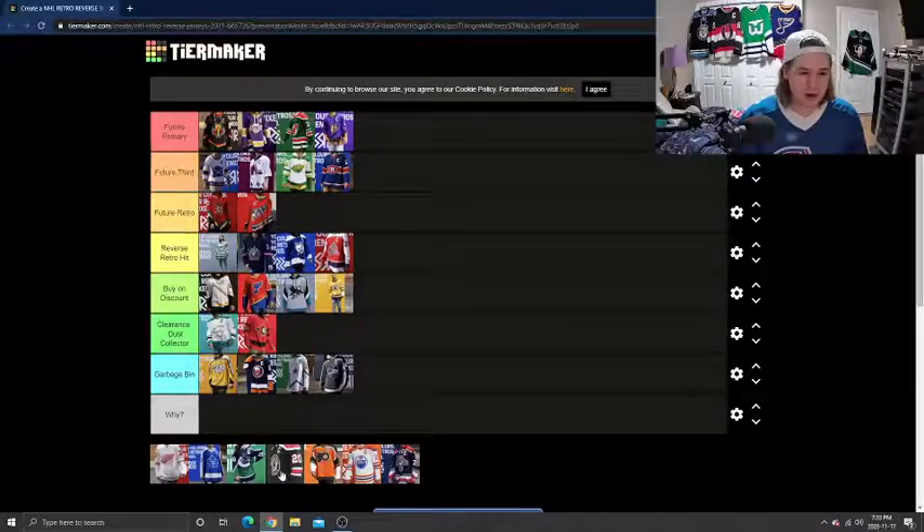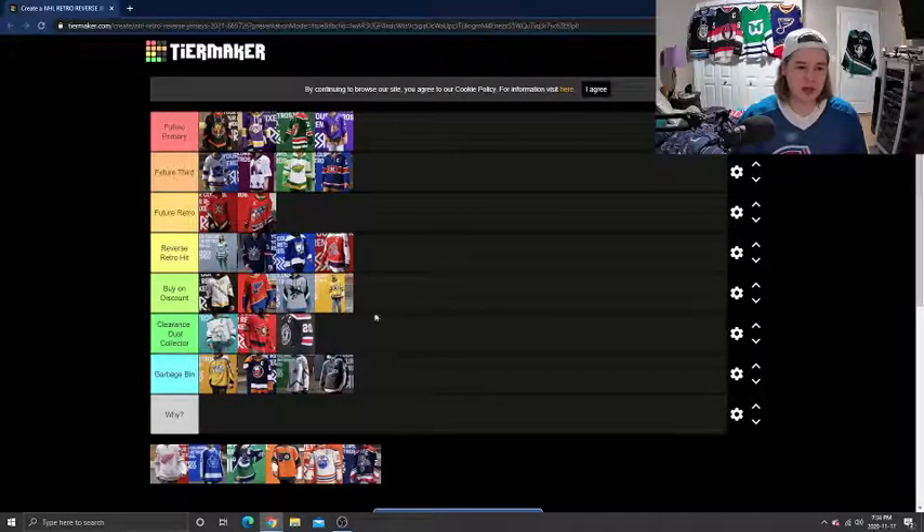Next, I'm going to do the Chicago Blackhawks. I'm going to put this in Clearance Dust Collector, and I'll explain why. I like the jersey — this could easily be in Reverse Retro Hit — but when they uploaded it, they were trying to hide the logo. It screams to me like they're not proud of their work and don't want to cause any controversy. I understand there is controversy around the logo, but when you're trying to hide something, it doesn't scream that you're proud. I love the Chicago jersey, but with them trying to hide it, I do have to put it lower. I'm not going to buy something they're not proud of.